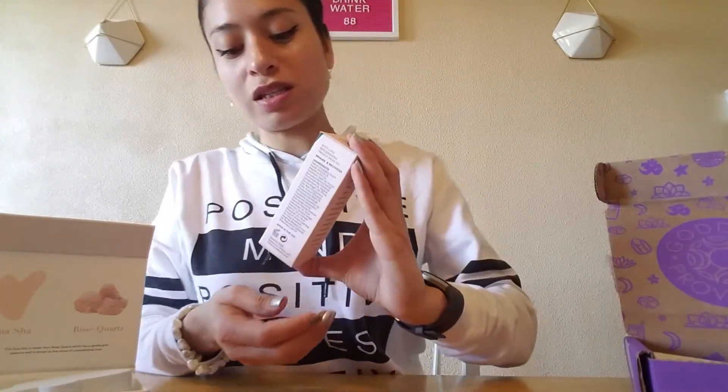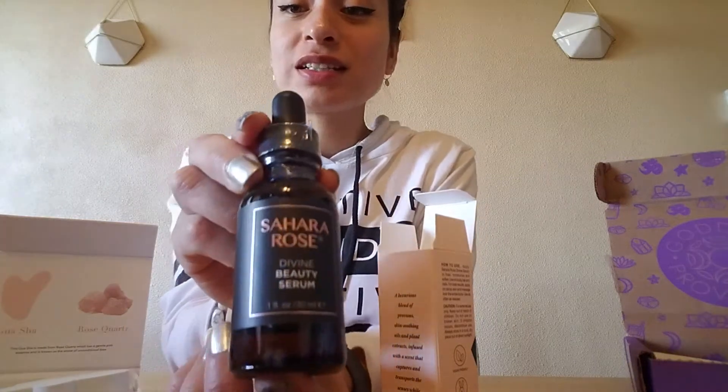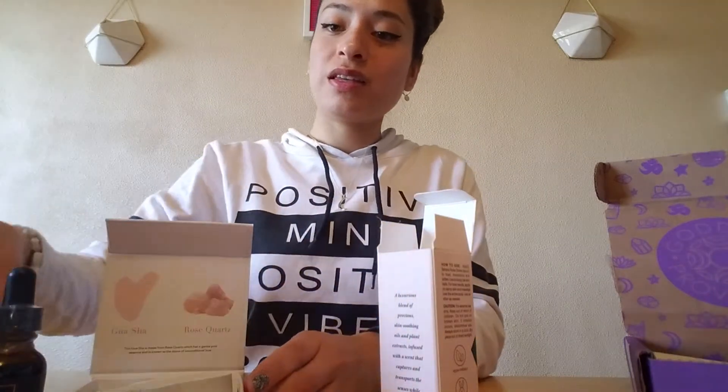And this is a Divine Beauty Serum by Sahara Rose. I've also seen that you can use this serum in combination with the Gua Sha on your face as well. It says it's a luxurious blend of precious skin-soothing oils and plant extracts infused with a scent that captures and transports the senses while enveloping hair and skin in silky smoothness. So this is what it looks like.